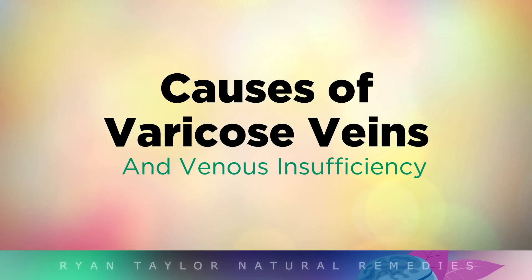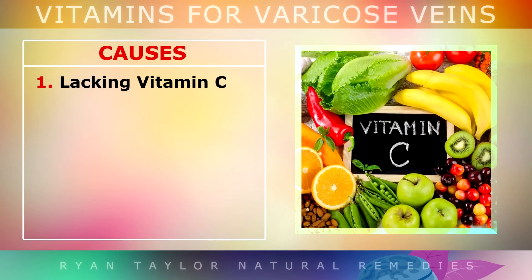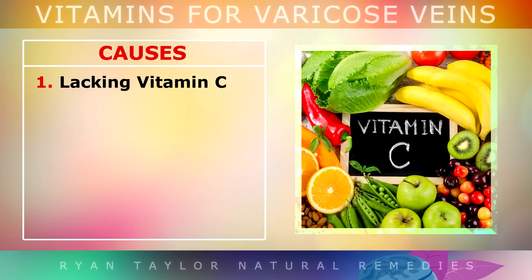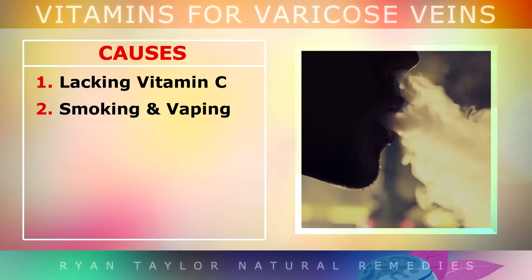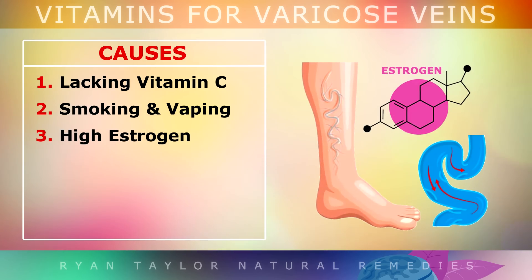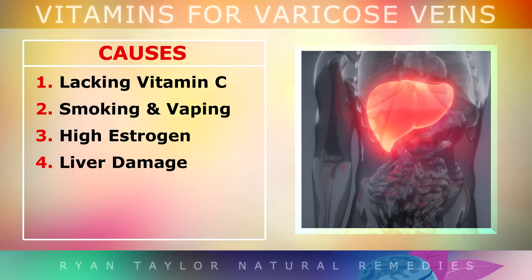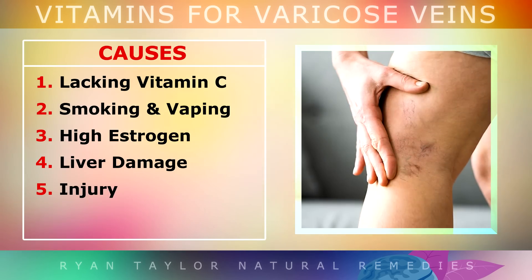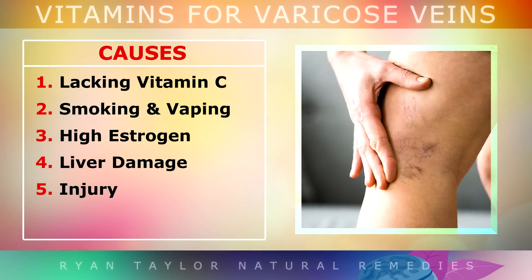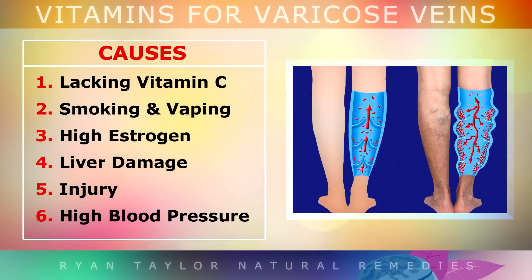What causes varicose veins and venous insufficiency? One of the main causes is not getting enough flavonoids and copper from real vitamin C-rich foods. Smoking and vaping also deplete vitamin C and increase elastase, which breaks down the walls of the veins. High levels of estrogen hormones — from being pregnant, menopausal, or overweight — also damage the structure of the veins. A fatty liver or liver damage can increase other hormones that weaken the veins. Injury or jarring to your legs may have damaged a vein. Chronic high blood pressure can also strain your veins, causing blood to pool inside as they become enlarged.